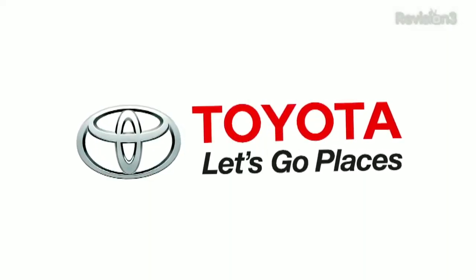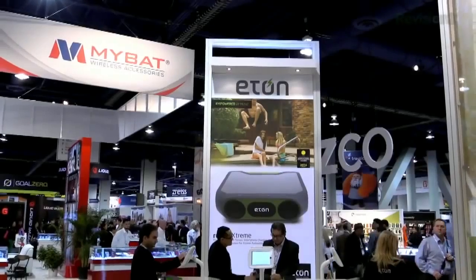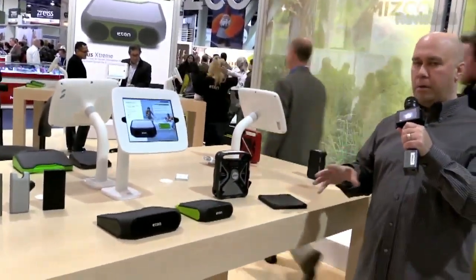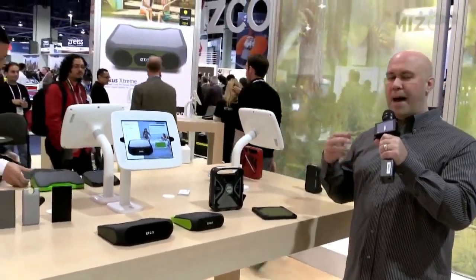This episode of Geek Beat is brought to you by Toyota. We are back at CES 2014 and we've come into the Eton booth, checking out some very cool accessories and products that they make. They're all Bluetooth enabled and powered by either hand cranking or solar, so the goal is for you to be able to keep your devices charged using solar power or by hand cranking.